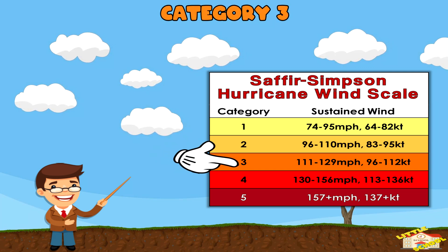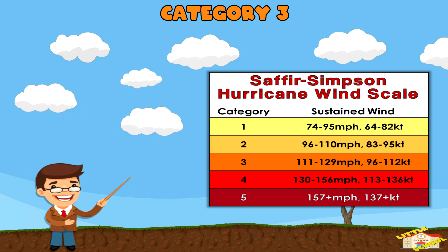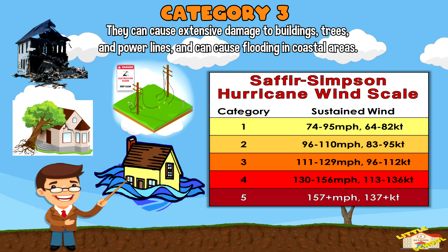Category 3: These hurricanes have sustained winds of 111 to 129 miles per hour. They can cause extensive damage to buildings, trees, and power lines, and can cause flooding in coastal areas.